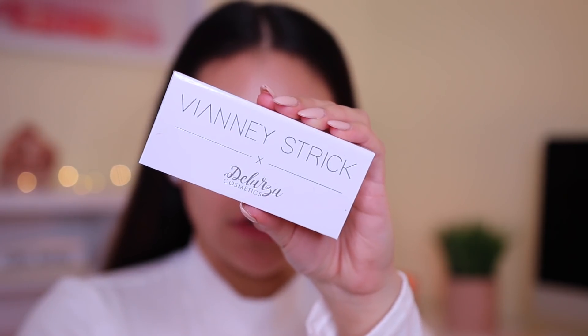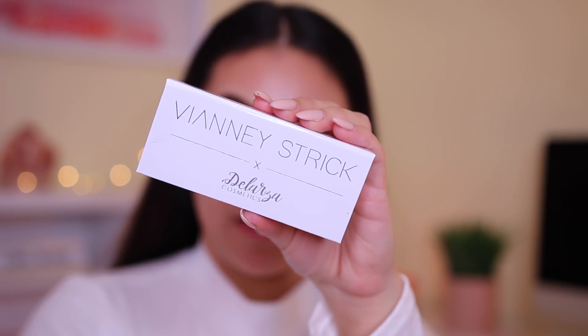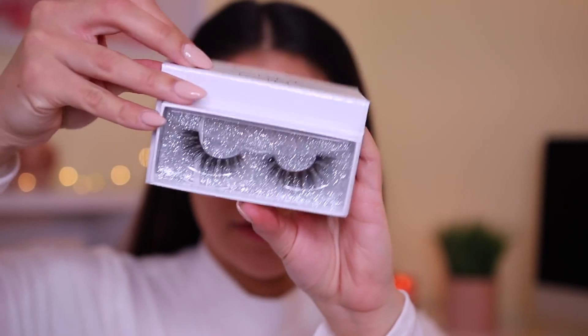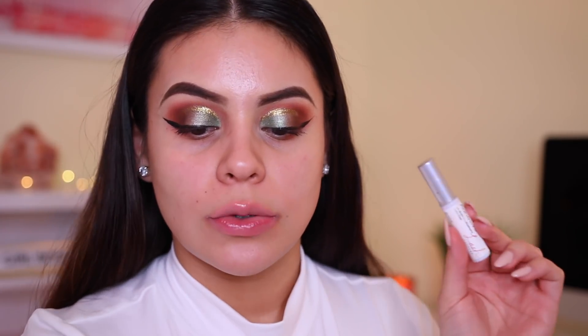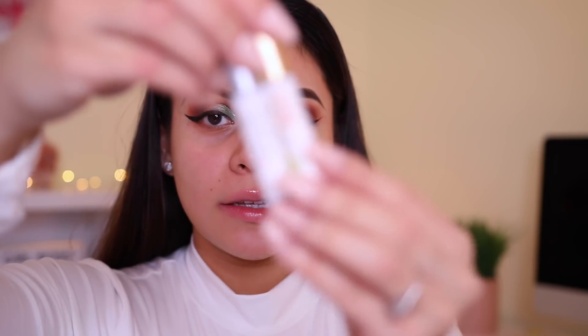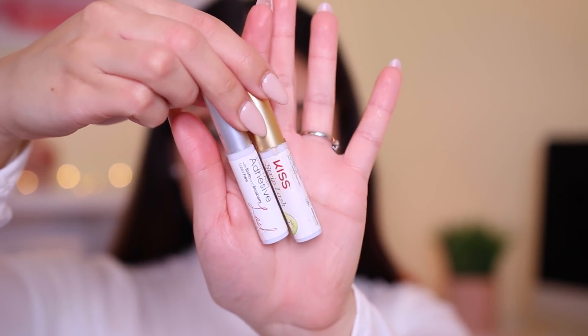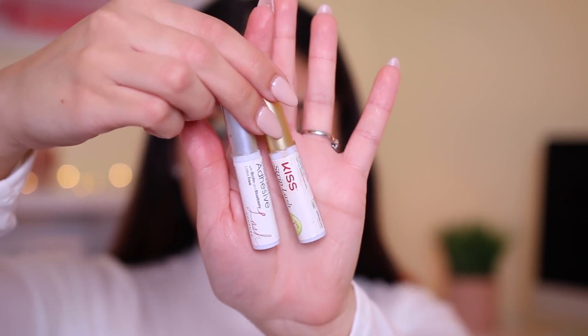I'm going to put on these falsies — they're not drugstore, but I don't have any new drugstore lashes. These are in the style of Princesa. I always use these Kiss Lash Glues — they're pretty similar so this is all that I use. Lashes are on.